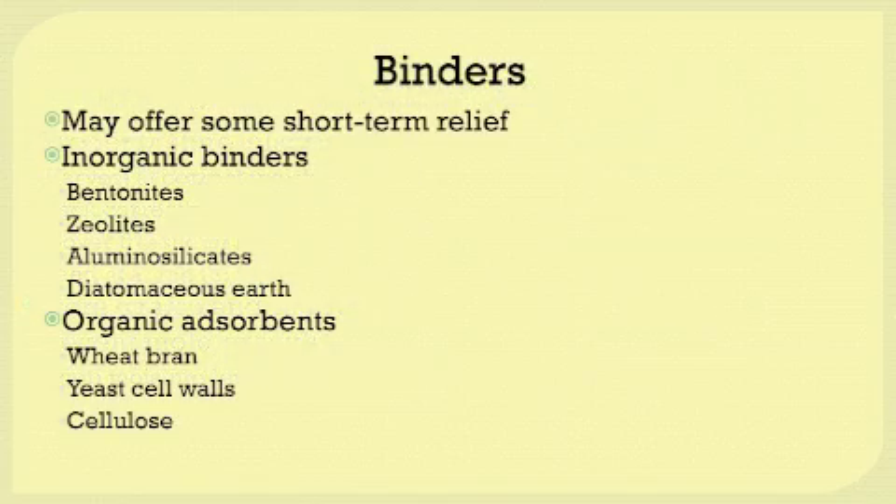If you do have mycotoxins in your feeds, binders may offer some short-term relief in situations where mycotoxins are present. There are several kinds of binders available — two overall classes include inorganic binders and organic absorbents. Some of the inorganic binders include bentonite, zeolite, aluminosilicates, and diatomaceous earth.